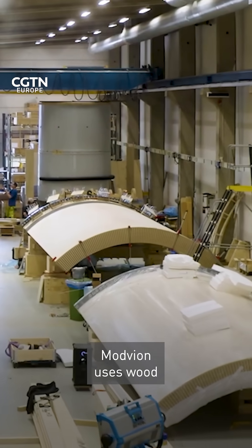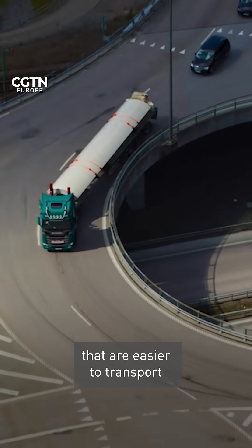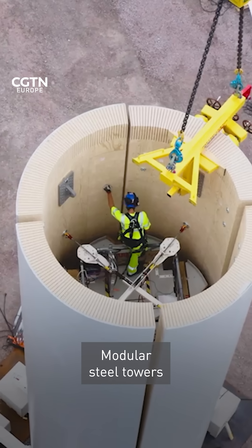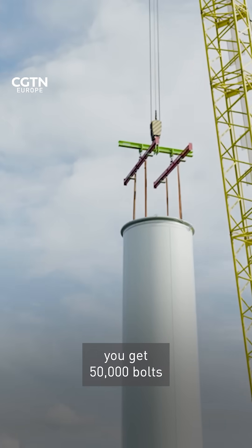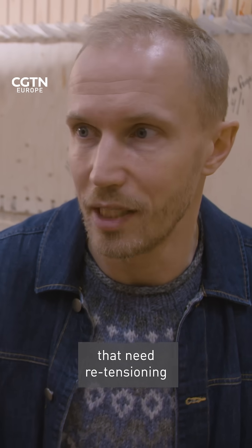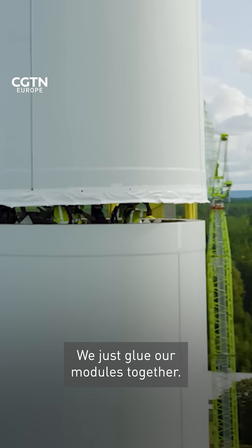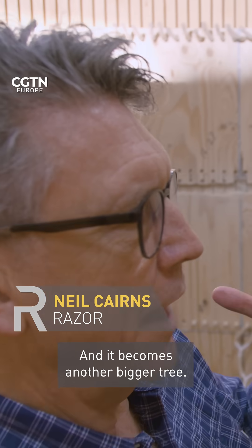Modvian uses wood to make light modules that are easier to transport and assemble on site. Modular steel towers have 50,000 bolts that need re-tensioning throughout the tower. We just glue our modules together, and it becomes another bigger tree.